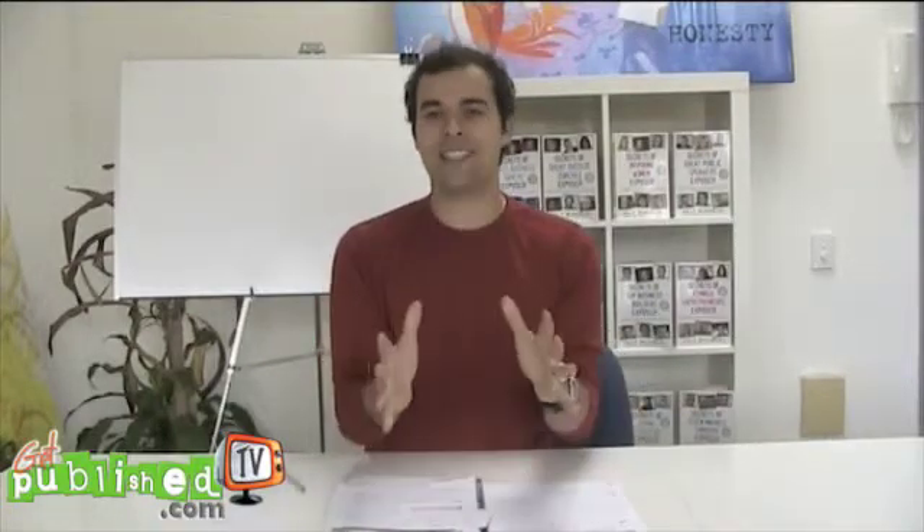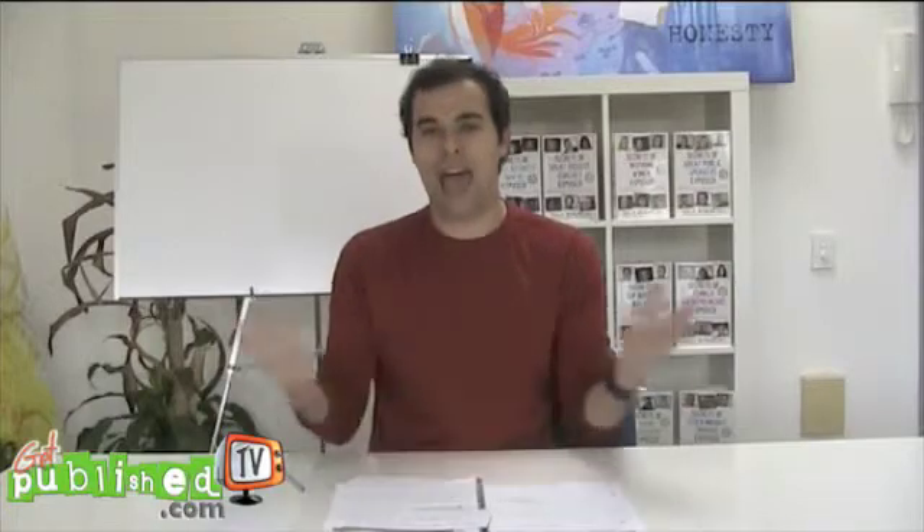Hello, this is Dale Beaumont here, creator of Get Published TV. Welcome to the only dedicated show on the internet to help you to write, publish, and market your own best-selling book. Now, in today's episode, we're going to talk about how to set up a website for authors.